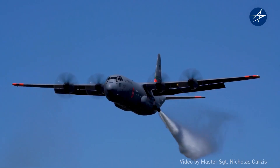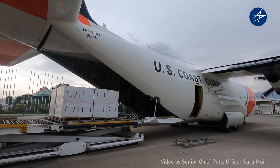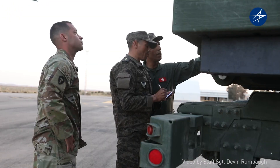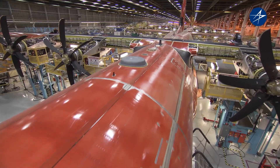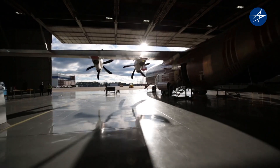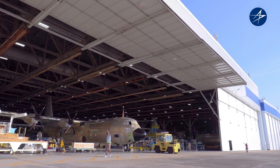The C-130 is utilized for various roles including troop and cargo transport, medevac, gunship (AC-130), search and rescue, aerial refueling, and scientific research support. With over 2,500 units built and operated by more than 60 nations, the C-130 Hercules remains a vital asset for military forces worldwide.